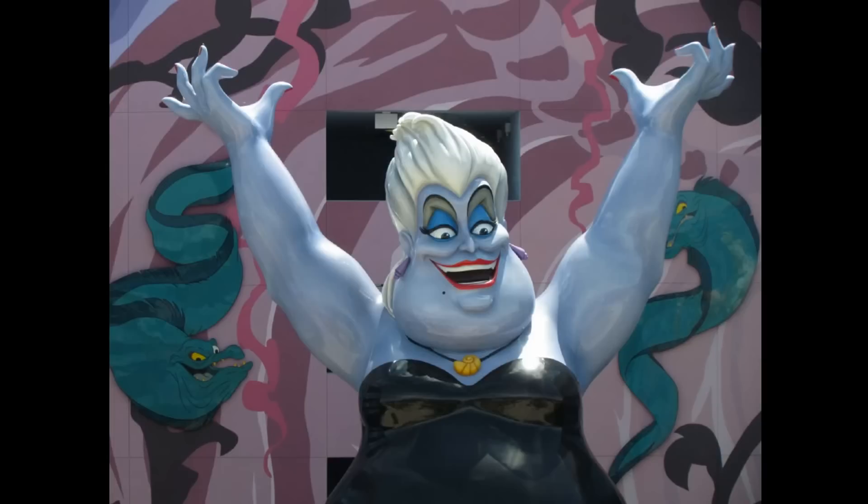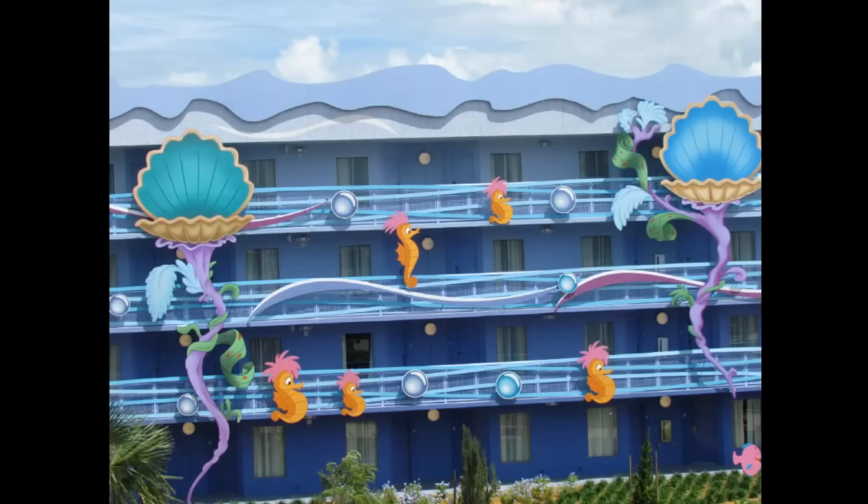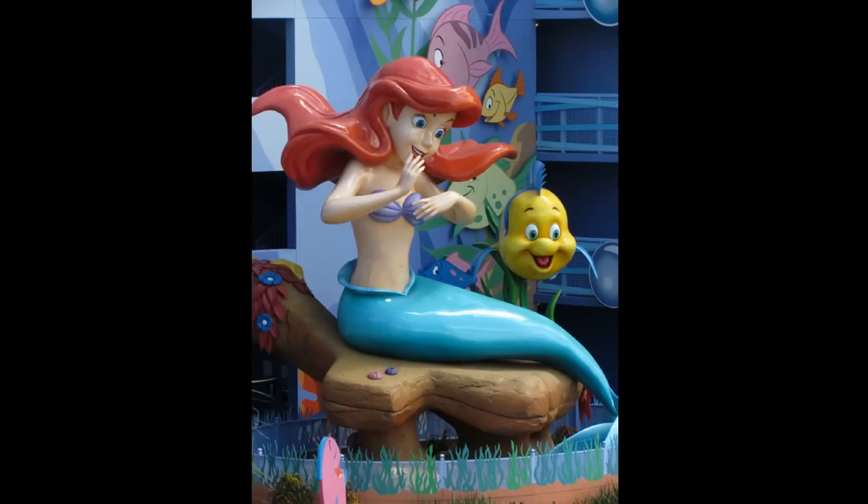We switch our attention over to the Art of Animation Resort. This is the fourth and final wing of the Art of Animation Resort — themed to The Little Mermaid. And as you can see in this photo, it has exterior hallways. That's not been true of the first three sections of Art of Animation Resort.